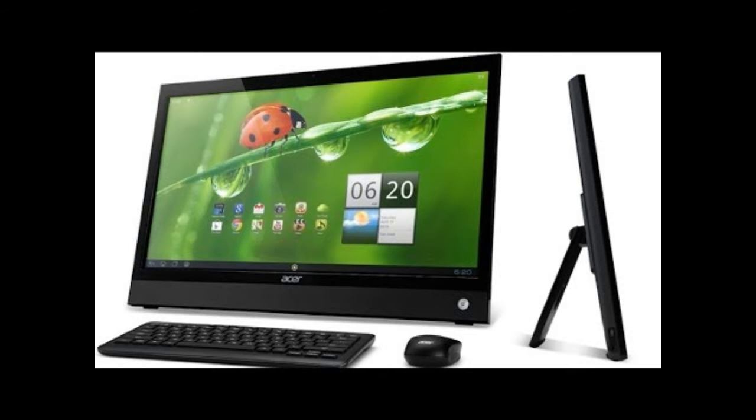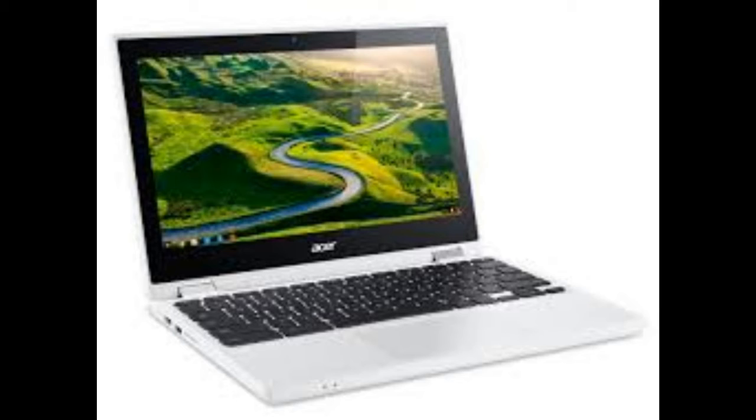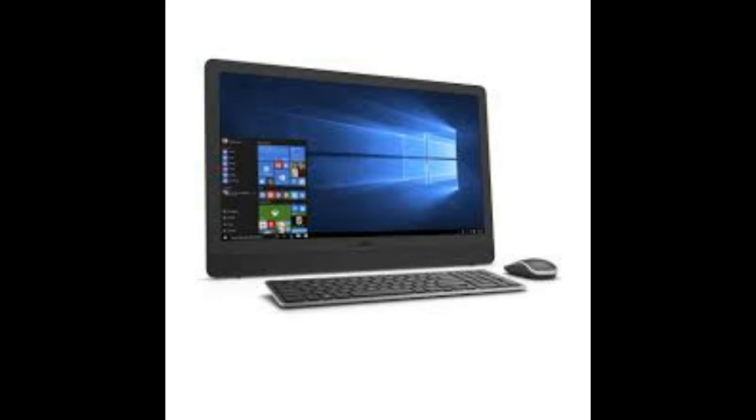Although I haven't seen numbers on Chromebook uptake, there is something compelling about a laptop that costs less than a gaming console.